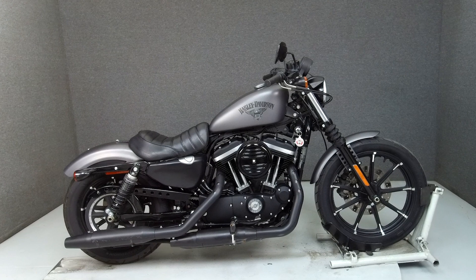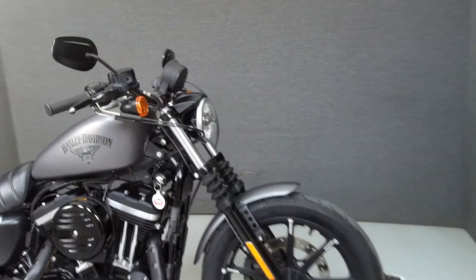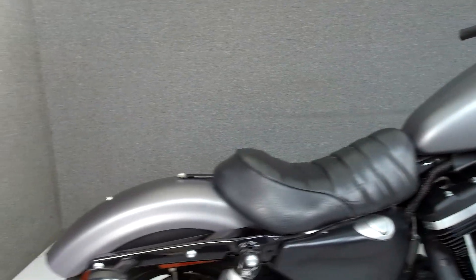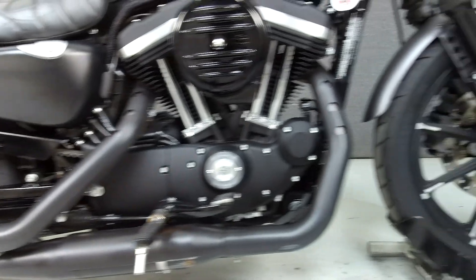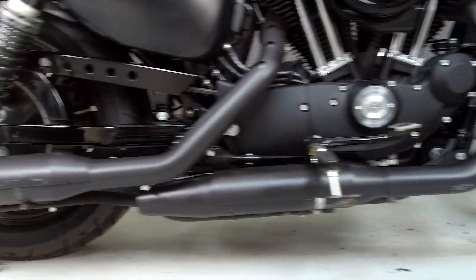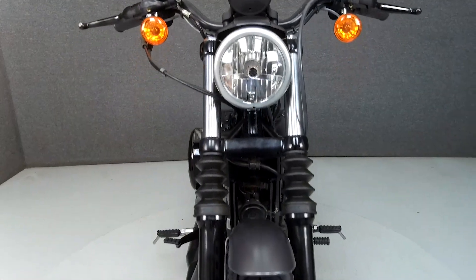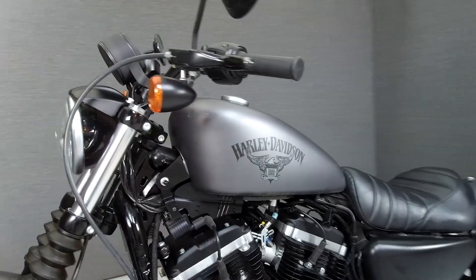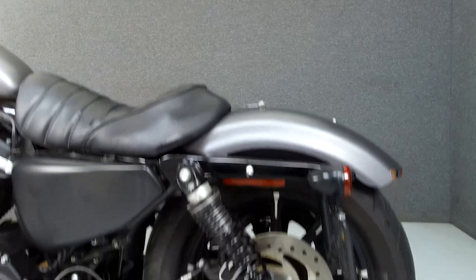Hey everyone, this is Keegan from National Powersports. Today we're taking a look at this 2016 Harley-Davidson Sportster 883 Iron with 662 miles. Powered by an 883cc engine with a 6-speed transmission, the Iron puts out 53 horsepower at 5,750 rpm and 52 foot-pounds of torque at 3,750 rpm. It has a seat height of 25.7 inches and a dry weight of 553 pounds.